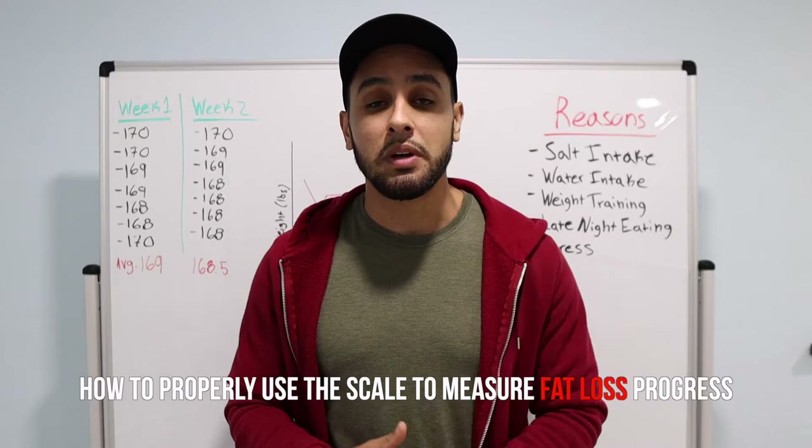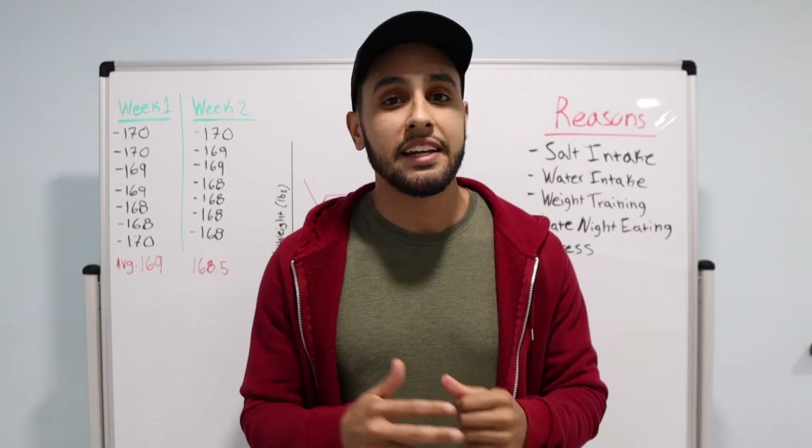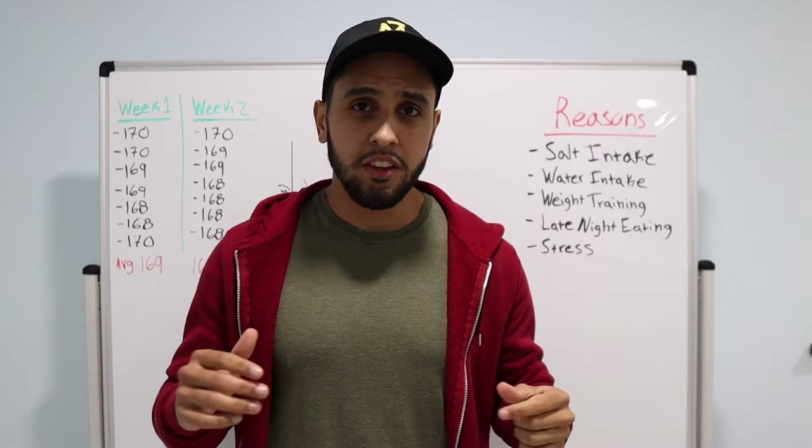The biggest mistake I see people make when using the scale is that they judge their progress based off of how much they weigh on a day-to-day or week-to-week basis. There are two ways you should be using the scale.